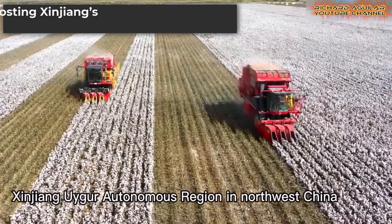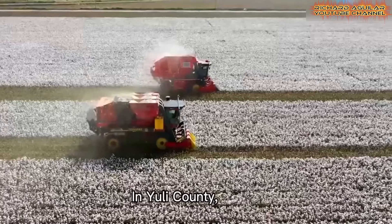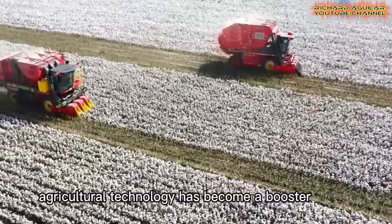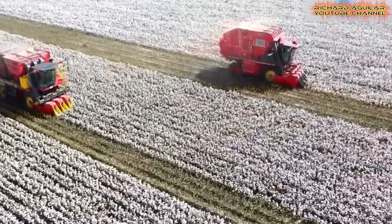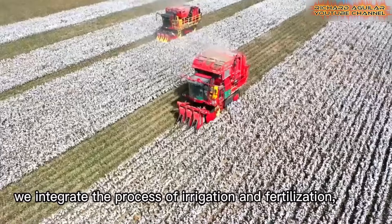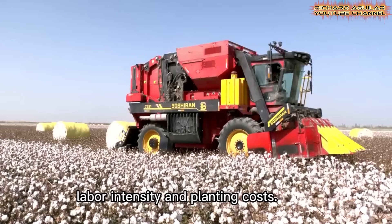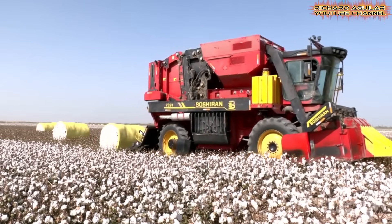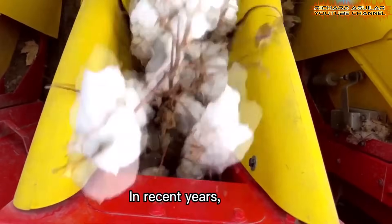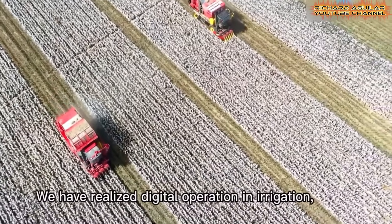In Yuli County, one of Xinjiang's leading producers, technology has become central to cotton farming. Years of investment have raised planting methods, leading to stronger yields and steadier income. Harvest time no longer depends on endless rows of workers; instead, fields echo with the steady sound of machines. Modern equipment, including large harvesters, ensures that quality cotton is collected quickly and efficiently. This shift is not only about saving labor, but also about making farming more sustainable for the future.